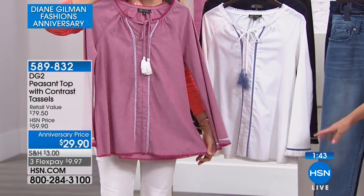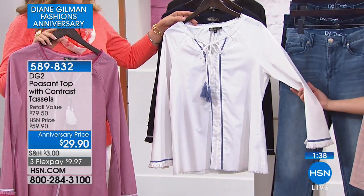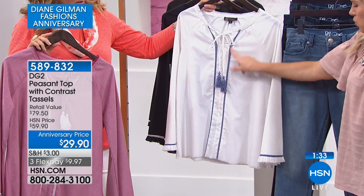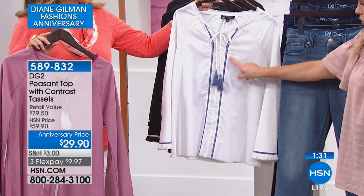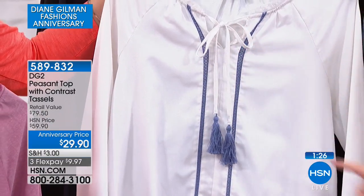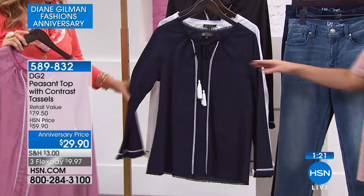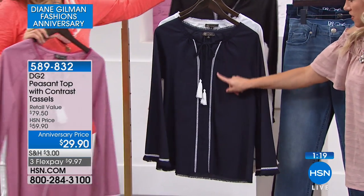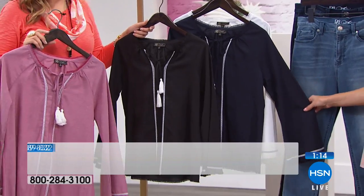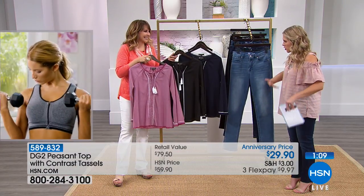We've got it in ivory, which looks more like a white — it's a warm white — and then it has this beautiful almost chambray cornflower blue with the tassel detail. You've got this little adjustable tie right there. And then navy, which has white contrast tassels and stitching down the front, and then we also have it in black. So four different choices, extra small through 3X.